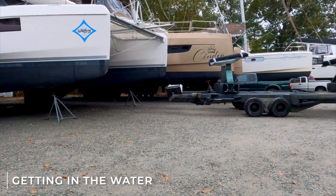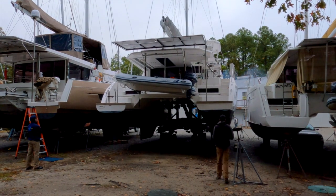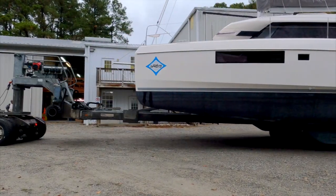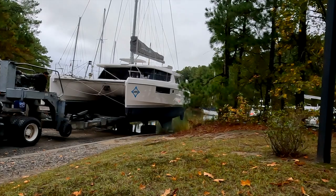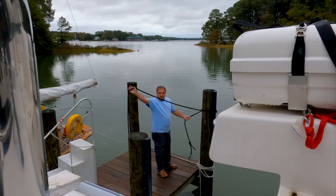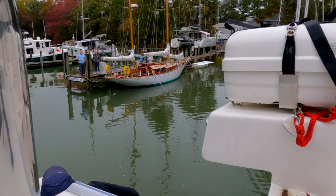The next morning, we were the first ones to go in the water. These guys really knew what they were doing. That's Shane. He took care of the boat while she was out of the water. His crew did some work, like removing the oven that we didn't use and putting in a new fridge-freezer. These guys were just great. Before you knew it, we were off the dock and headed out.